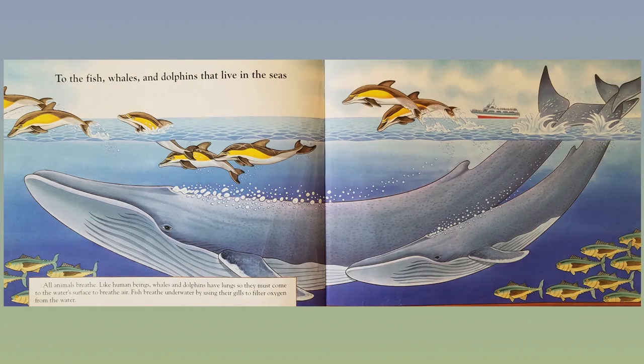To the fish, whales, and dolphins that live in the seas. All animals breathe. Like human beings, whales and dolphins have lungs, so they must come to the water's surface to breathe air. Fish breathe underwater by using their gills to filter oxygen from the water.